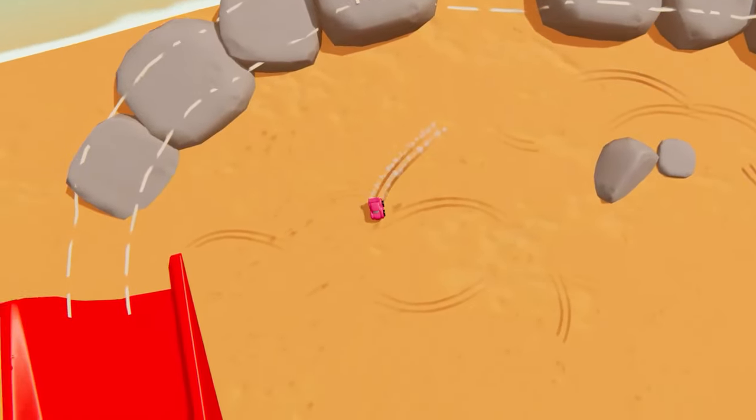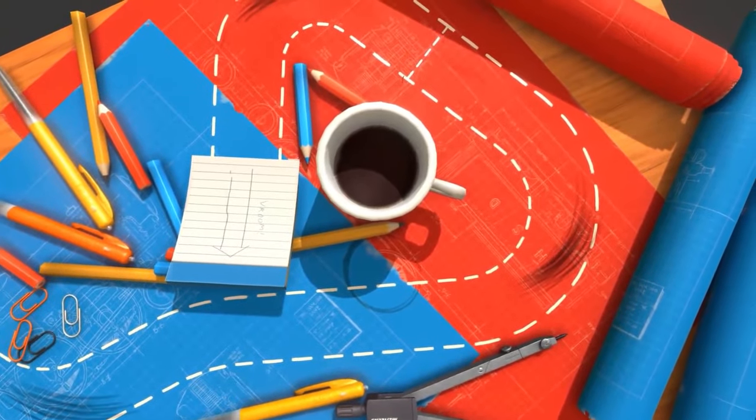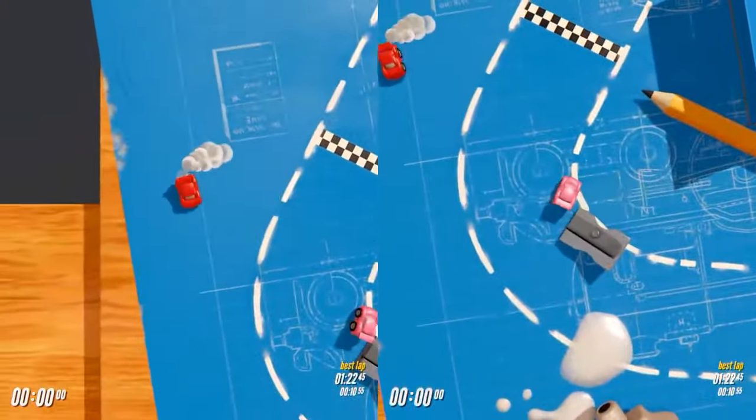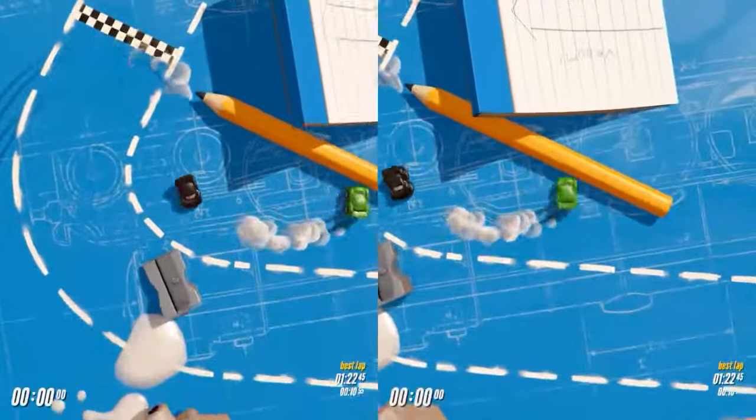A little peek at this sandcastle beachy level. And finally, the desk filled with pencils and blueprints that started it all. As you can see, Tiny Tires will feature local split-screen multiplayer, supporting up to four racers.